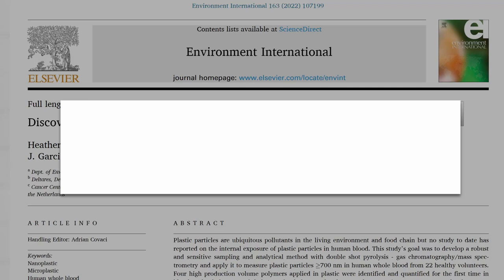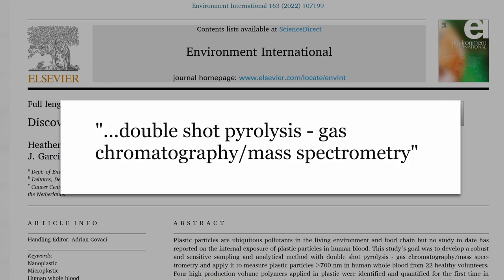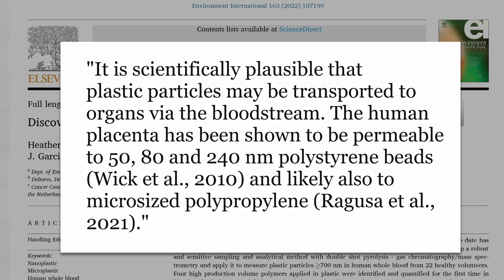To measure whether those particles were actually plastic, they used a method called double-shot pyrolysis gas chromatography mass spectrometry. As those researchers mentioned, and you may have heard before, we are also detecting microplastics in human placenta.